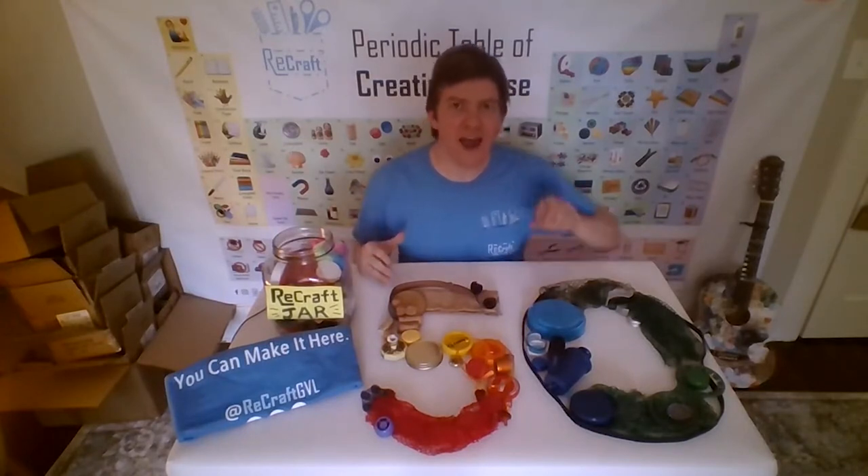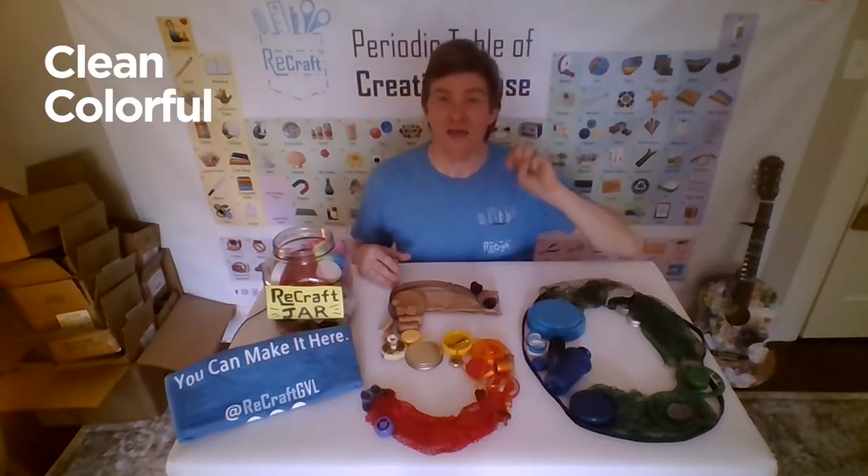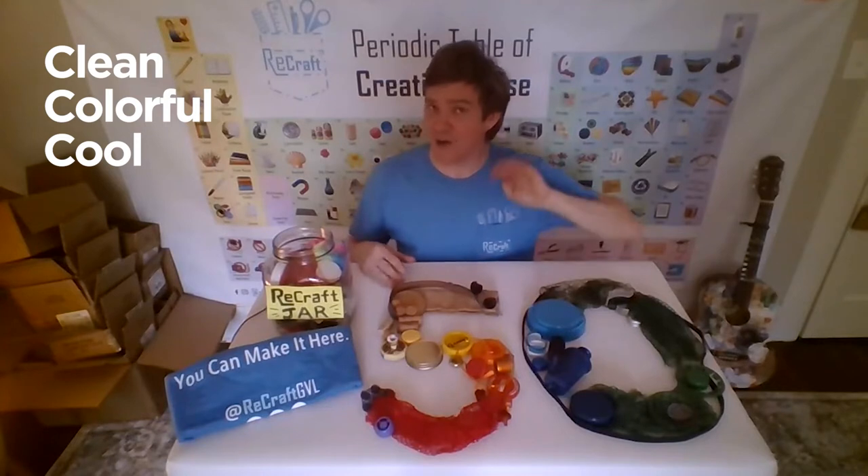Our creative diamonds have four C's. They are clean, they are colorful, they are cool, and they make you curious.